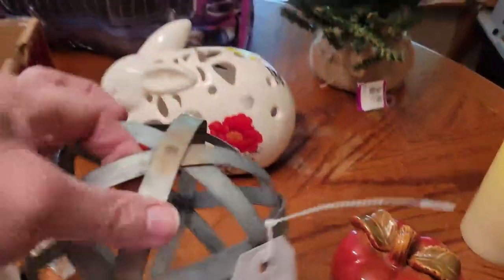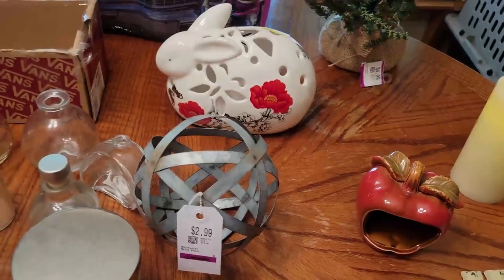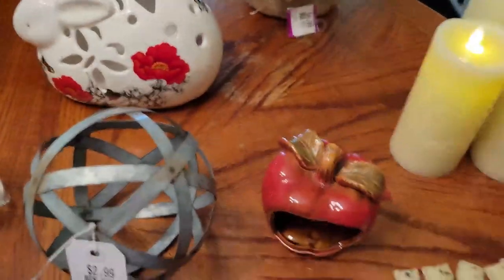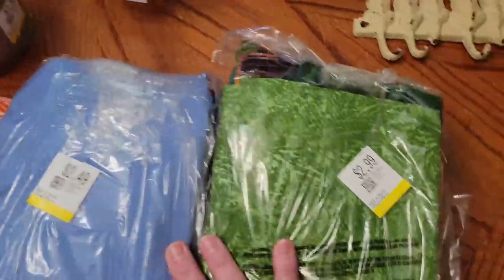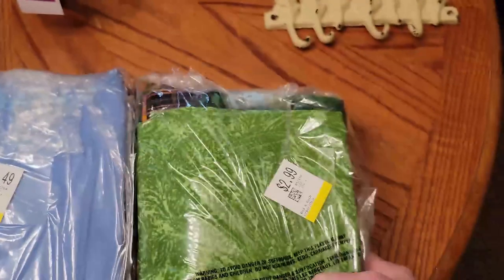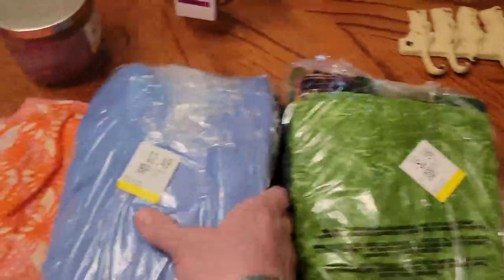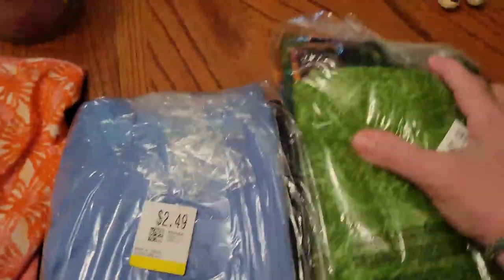I got this cool-looking little metal galvanized sphere — it was $1.50. That'll go probably in my farmhouse shelf. I'm always picking these up — it's a little scrubby holder, only $1.25. I got two bags of fabric with a lot of new looks and designs. Aren't they beautiful? I know I'll make money on those — they were $2.99 and $2.49, so $1.25 and $1.50 after the half-price discount. The different fabric in there is so nice; those should do well.